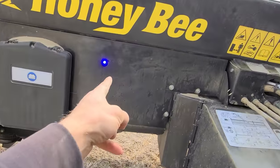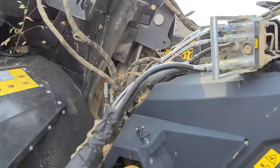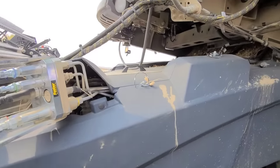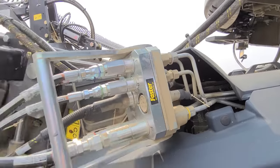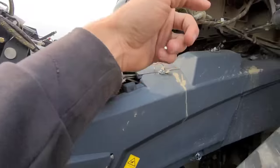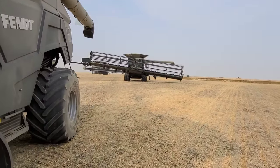Right here — when that little blue light is lit up, there is an onboard air compressor. What Honeybee is working on is, since we have air right here, having it all plumbed into this header. So it's just boom — loads it up really fast because there's air on the combines. All right, I'll see you guys at the field.